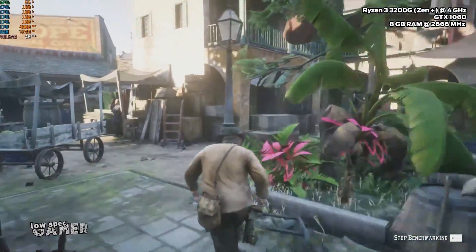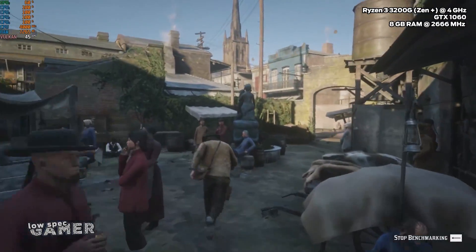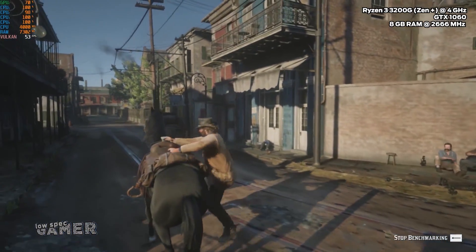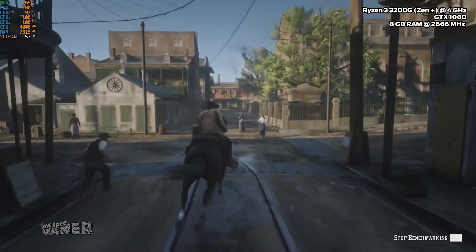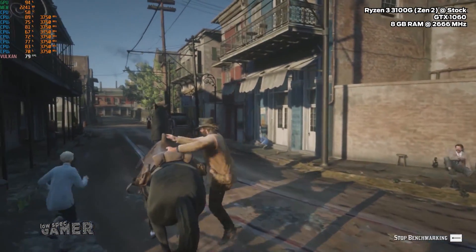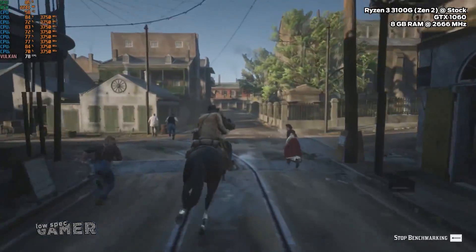On those NPC-heavy sections the overclocked 3200G drops to 45 FPS. Given that the $55 Athlon 3000G is good enough to play this game with a 30 FPS lock, that is a bit disappointing in this context. The 3100, though — holy crap, that is way more than I expected. The combination of more powerful cores and more threads just completely pays off.